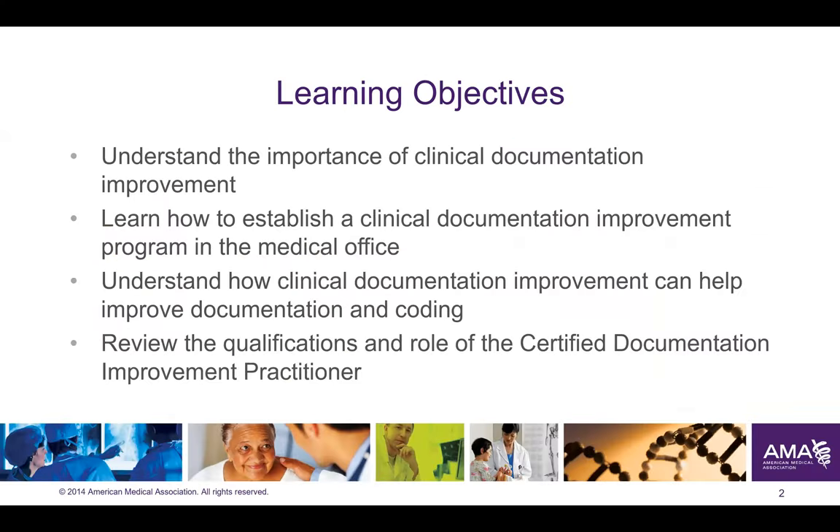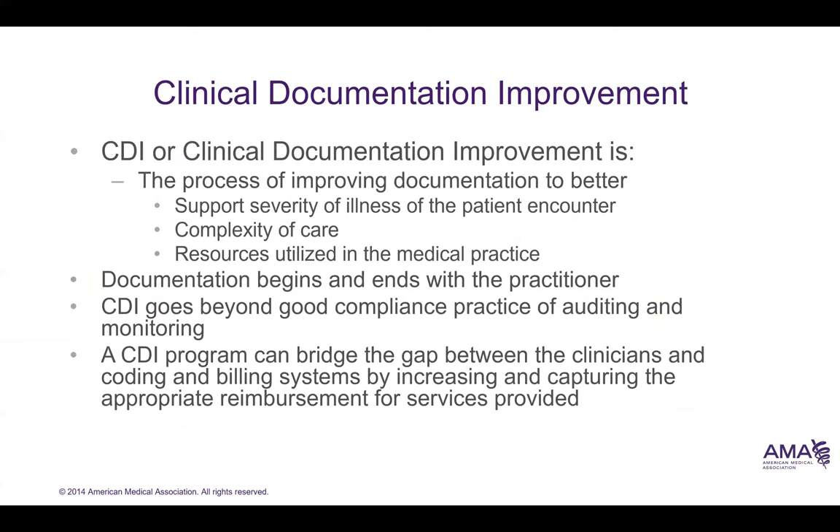This video lecture is going to cover clinical documentation improvement. Clinical documentation improvement is basically making documentation clearer so we can code and bill correctly. While documentation is the responsibility of the practitioner, CDI helps enhance documentation practices. CDI bridges the gap between clinicians who understand the clinical side and the coding and billing systems by using clear terminology so we can better capture the appropriate reimbursement.